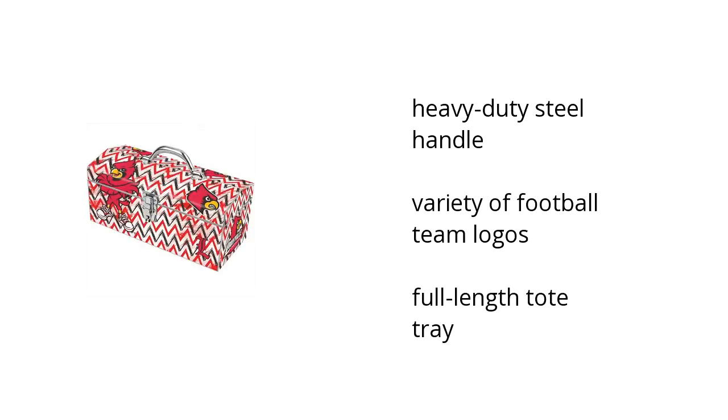It has a heavy-duty steel handle, a variety of football team logos, and it has a full-length tote tray. If you want to get the best price, click here.